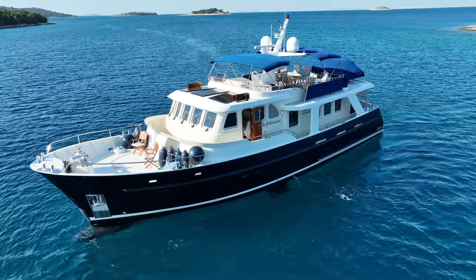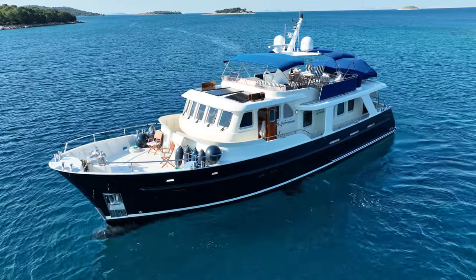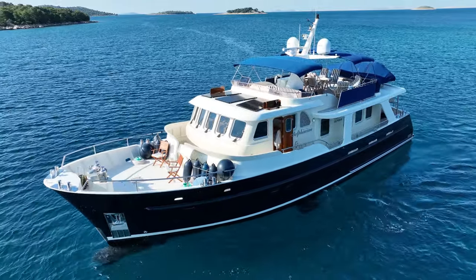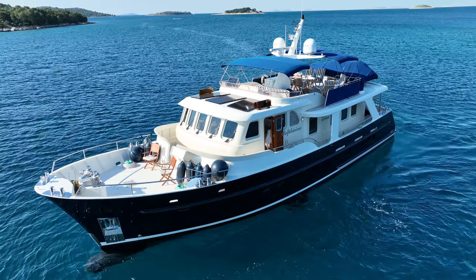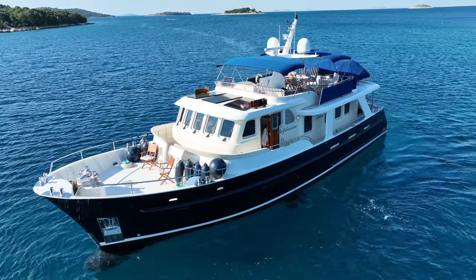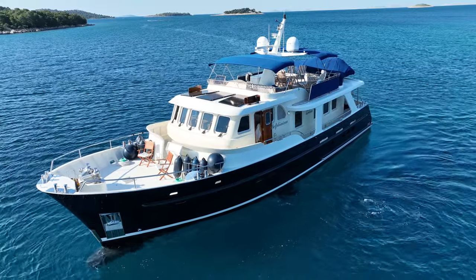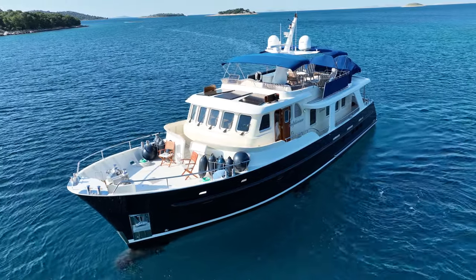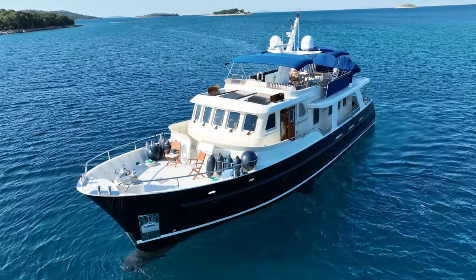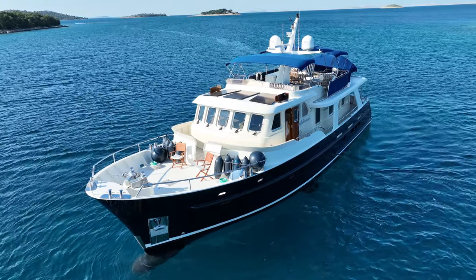Welcome aboard this Delfino Elm Trawler 65 as I take you around and show you some of my favorite features on this boat. You'll have to forgive the piecemeal fashion in which this video is put together, but whilst I was filming the owner was on board and he didn't want to be caught on camera, which I completely understand, but it means the footage might run out of sync.